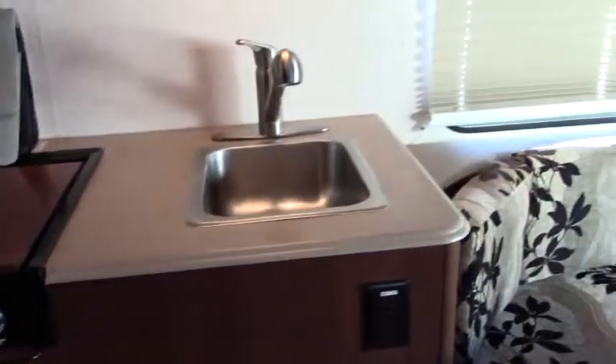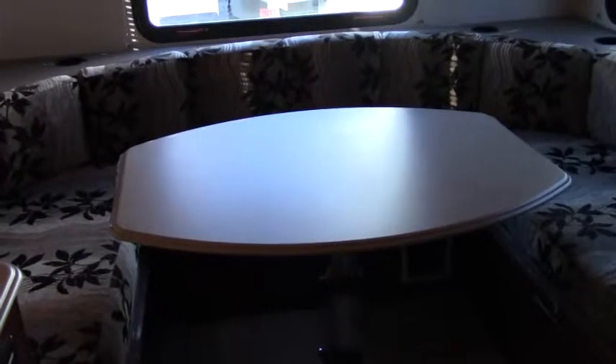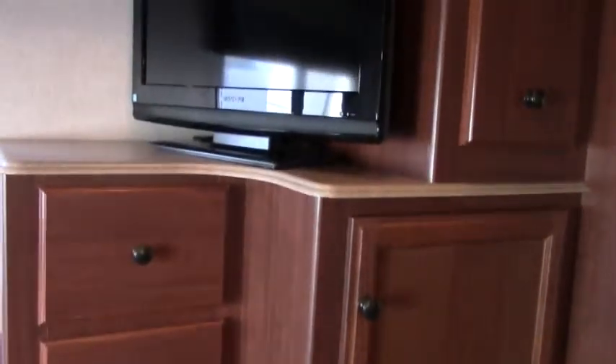Right behind you, you'll notice a U-shaped dinette that's not only your dining area but also converts to a bed. If you don't want to sleep up in the cab, just drop that table down, put the cushion in, and you have a big bed. Notice that beautiful back window — great for enjoying a view of the lake, the mountain, or wherever you're parked. You also have a TV for entertainment.